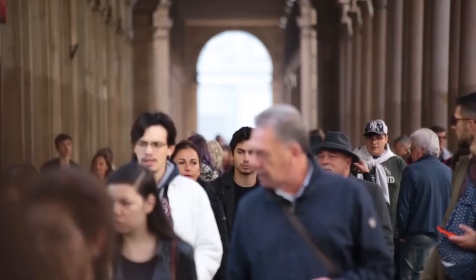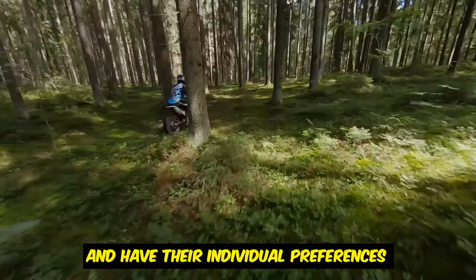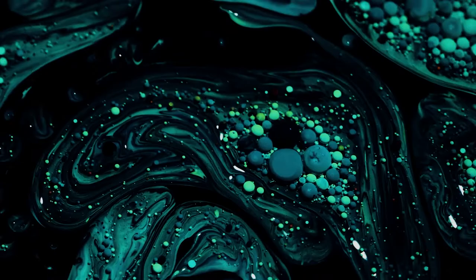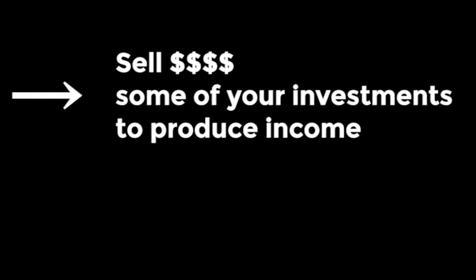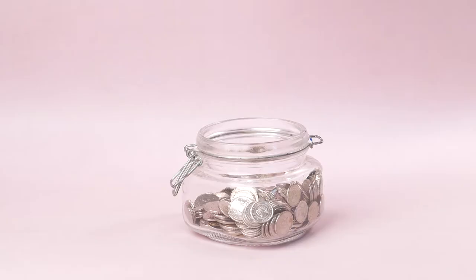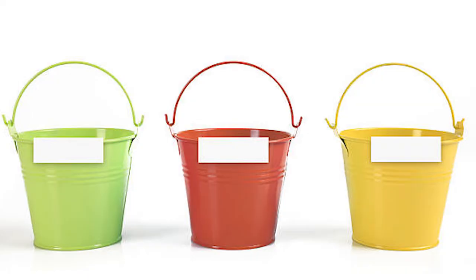Why the three bucket system instead of the four percent rule? Every strategy has a risk, and people have individual preferences about what kind of risk they want to take. For example, if you were using the four percent rule when the market crashed, you would have to sell some of your investments to produce income. An extreme market crash could easily wipe out 30 to 40 percent of your investments in the short term, which could leave your nest egg looking pretty hollow.